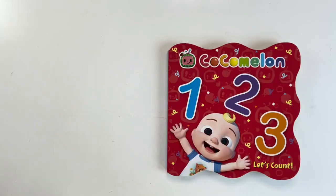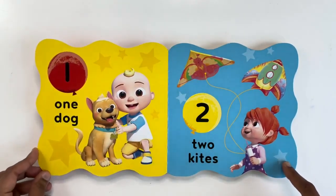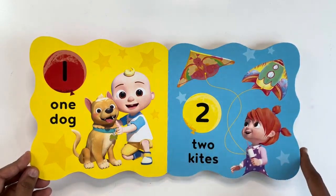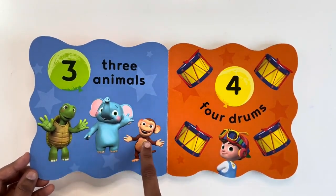Today we are going to read one, two, three. Let's count from the Cocomelon collection of books. One, two, three animals.